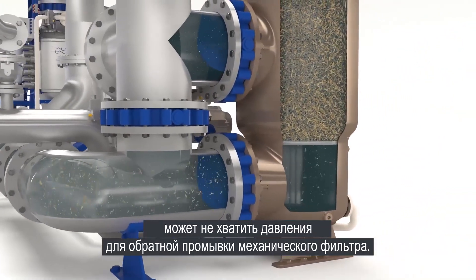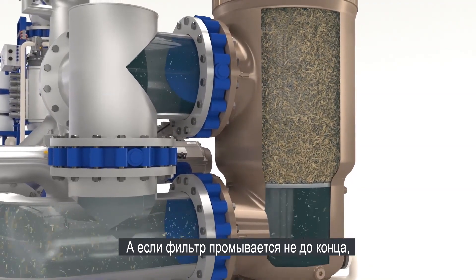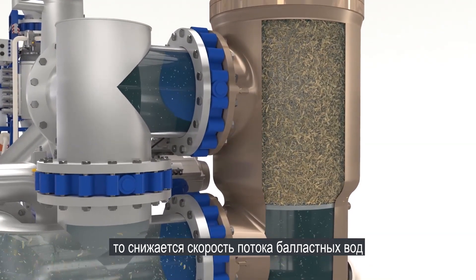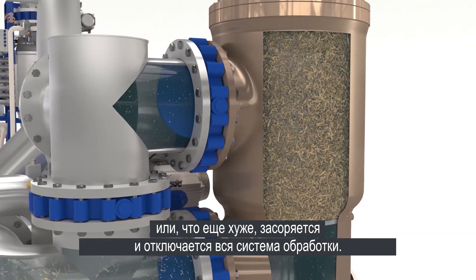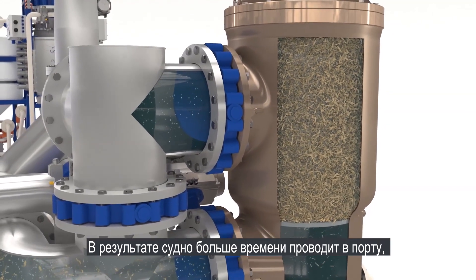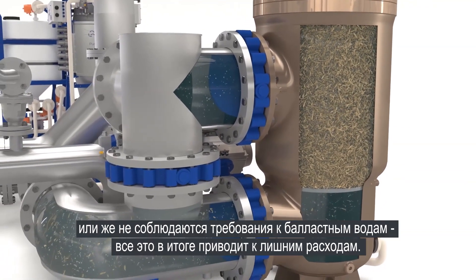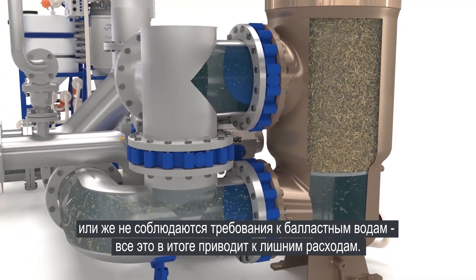there may not be enough pressure for filter back-flushing, and if the filter isn't back-flushed efficiently, the result can be reduced ballast water flow, or even worse, clogging and treatment system shutdown. That can mean more time in port, insufficient time to offload cargo, or ballast water non-compliance.